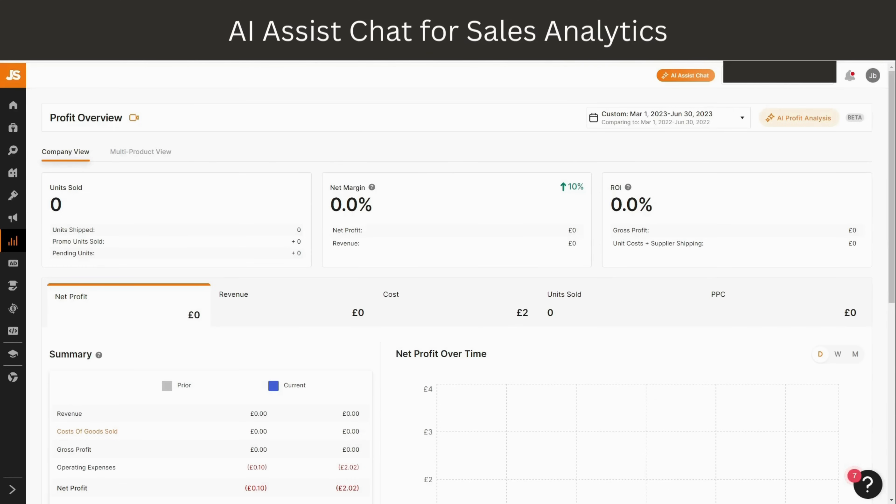The next tool I want to focus on is the AI for Sales Analytics, also known as the AI Profit Analysis. This feature is like having your own CFO. The AI assistant will crunch your data, giving you a comprehensive report on your financial health, insights on how to improve your sales, and how to optimize for growth — and the best part is that it's based on real-time data.